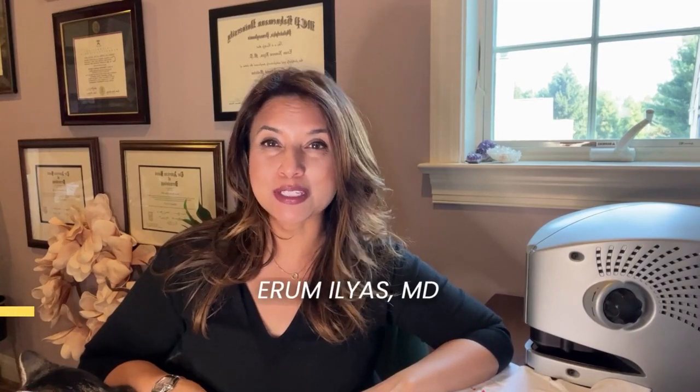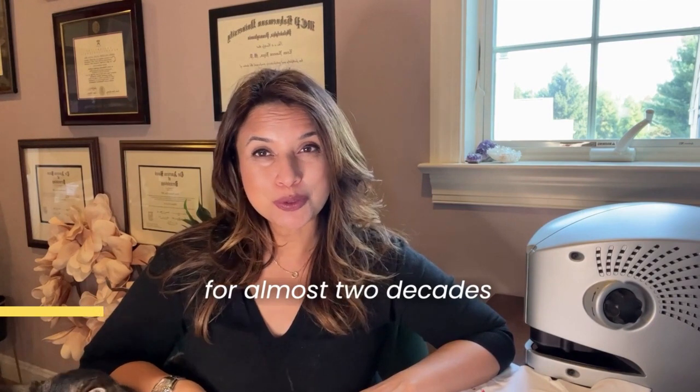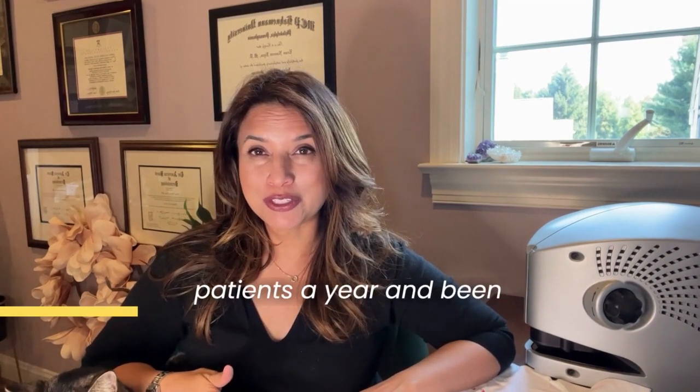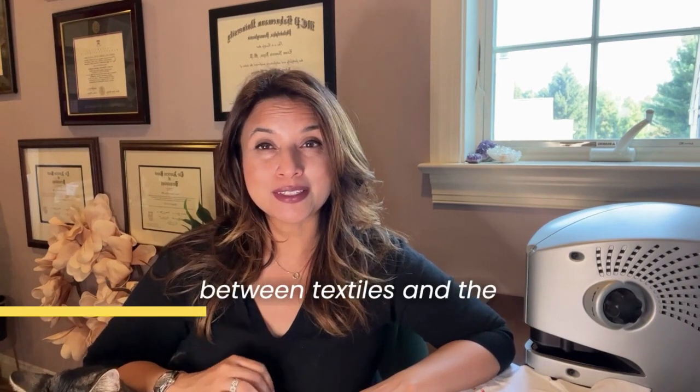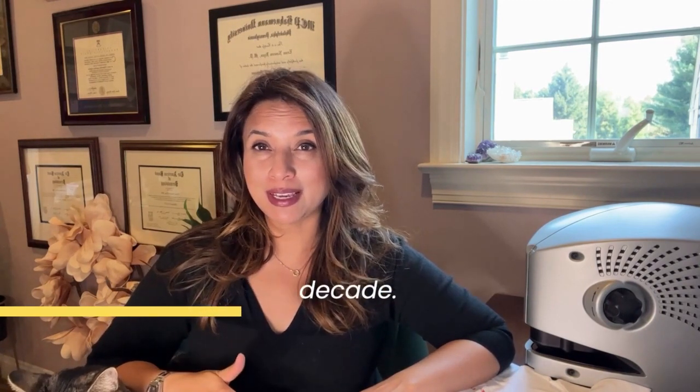Hi, everyone. My name is Dr. Aram Elias. I'm a board-certified dermatologist. I've been in practice for almost two decades, see thousands of patients a year, and have been studying the interaction between textiles and the skin for the past decade.